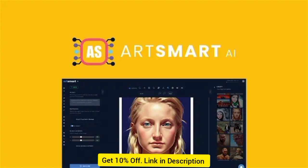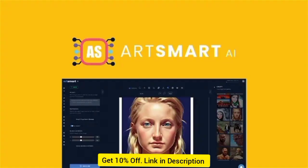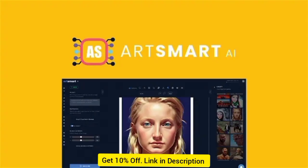Best of all, this tool is packed with a powerful fine-tune feature, so you can train the AI to recognize people and objects. That means that ArtSmart.ai is literally always improving, so your next generated image is better than your last. You'll get everything you need to produce realistic photos of anyone, including friends, family, and public figures.